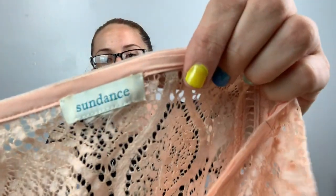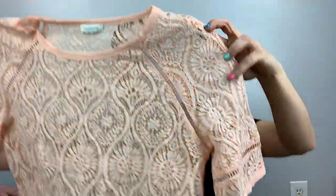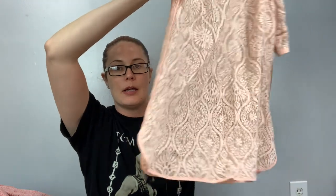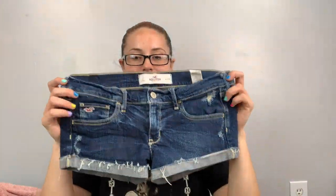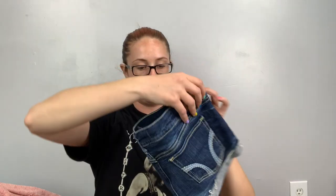Here's another Sundance — this one has the size taken out, but I'm going to call it a medium. It's a really cute crochet-type over-top. This is a Hollister — got all the teeny-bopper brands — look how tiny. Low-rise booty shorts with a little distress.